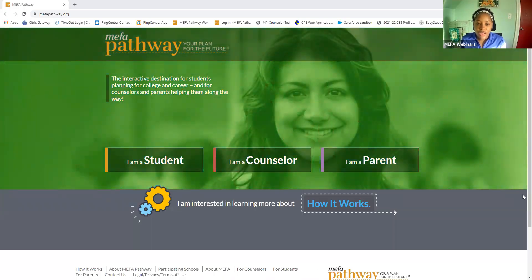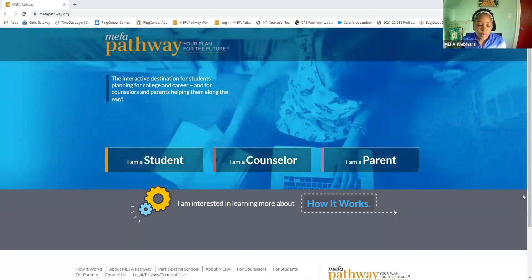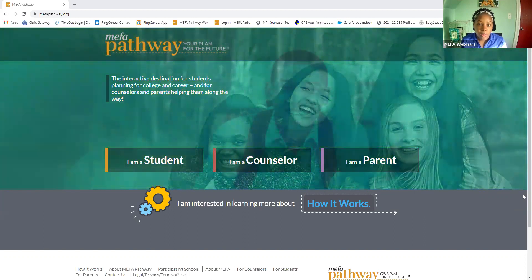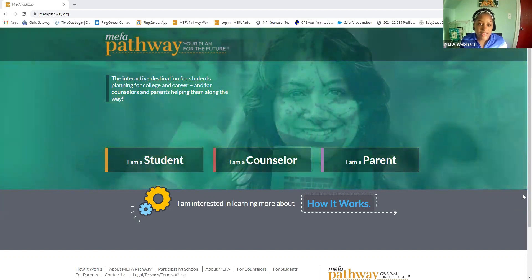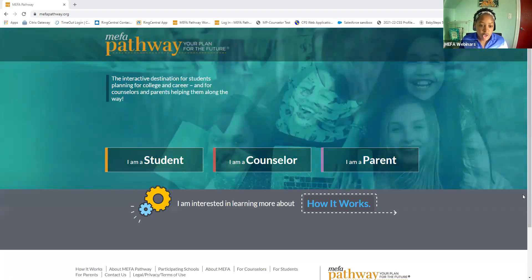Good morning. Thank you so much for joining this webinar. My name is Asia Stupart, and I am the MIFA Pathway Program Coordinator. Today, we'll take about 10 to 15 minutes going through the exciting feature called Investigate Your Future within MIFA Pathway, and we'll talk about how those four exciting activities can help students plan for their future.